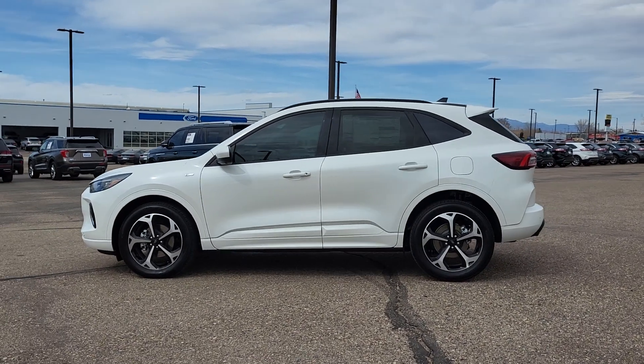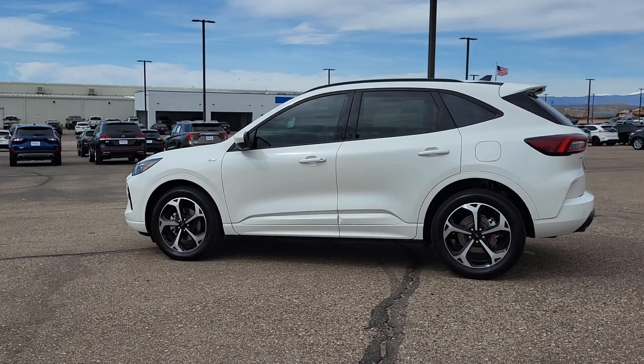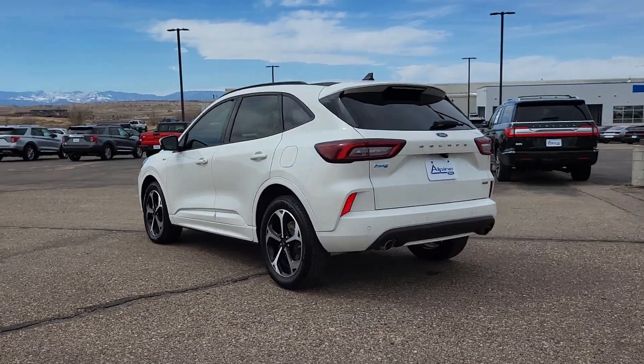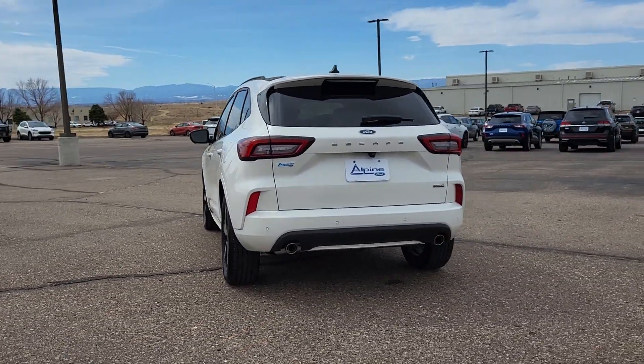You will love the features of this 2023 Ford Escape. Here's a Ford Escape, the sporty compact crossover that takes the stress out of your daily drive.